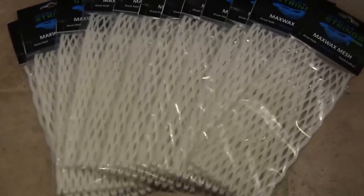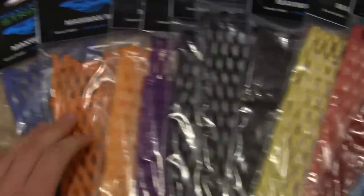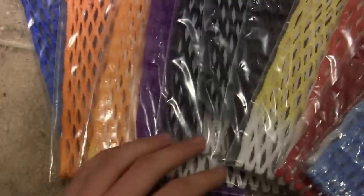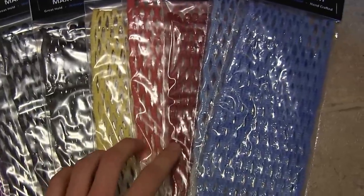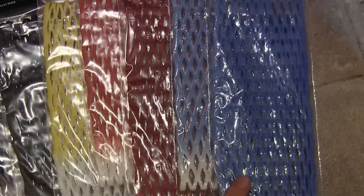They asked for an assortment of 24 different pieces so I decided to give them 12 pieces of white. And then for the colored I gave them a royal blue solid, a solid orange, an orange fade, solid purple, two black fades and a solid black, a yellow fade, red fade, solid red, and then a Carolina fade and a Carolina solid.